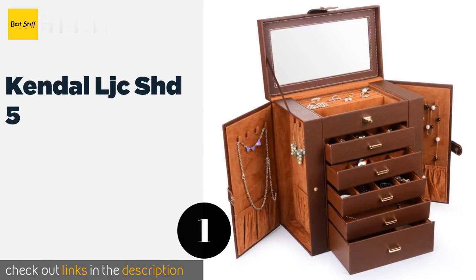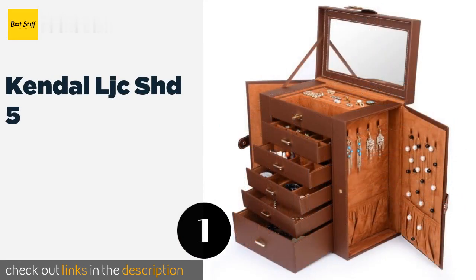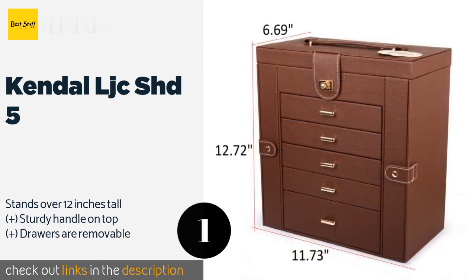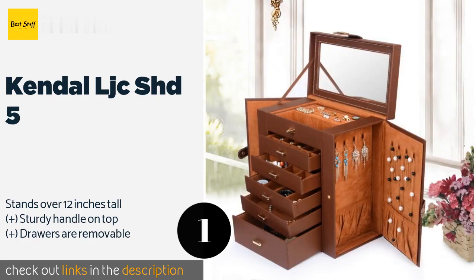Number one is the Kendall LJCS HD5. The Kendall LJCS HD5 is built to last with smooth lines and exquisitely crafted leather. It has a soft suede interior for your precious baubles to nestle in, and two side compartments that swing open, giving you ample space to hang necklaces.